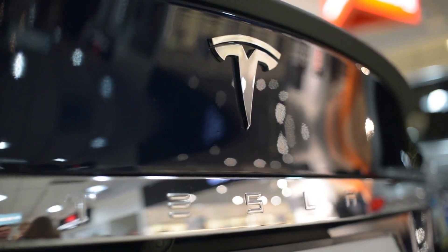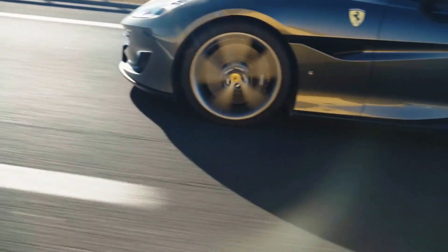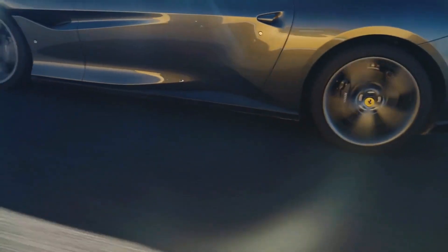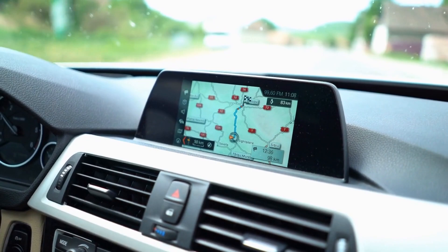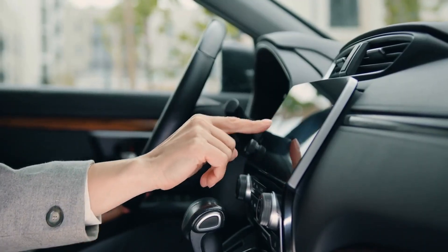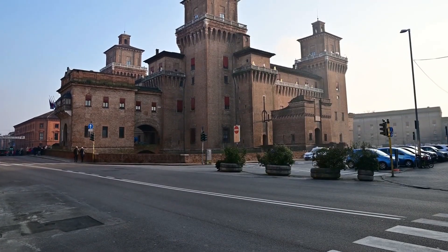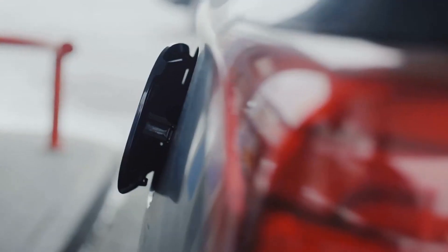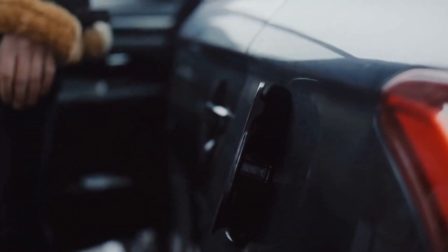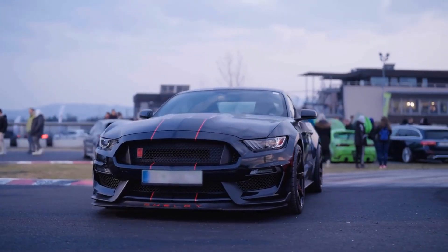A variety of cutting-edge driver assistance systems are also included in the Tesla Model Y. Autopilot automatically maintains a safe distance between vehicles and, if required, can even change lanes by itself. In-car navigation can direct you to your destination, and the automobile boasts a large touchscreen display that gives access to all functions. The Model Y offers an aerodynamic advantage due to its low profile and elegant, contemporary appearance, with cutting-edge aerodynamic technologies like active shutter grills to minimize drag and increase fuel economy. The vehicle also has a panoramic glass roof, which offers a wide view of the sky and lets natural light into the interior.